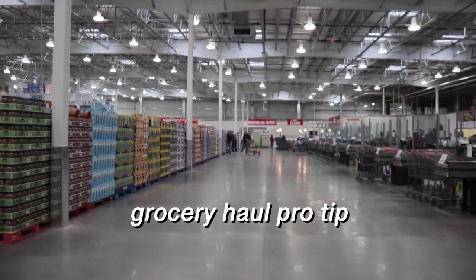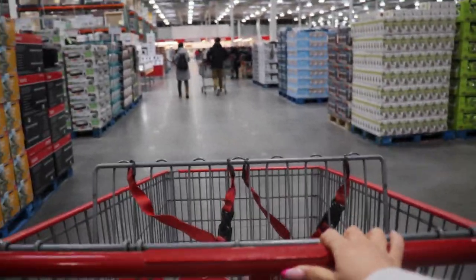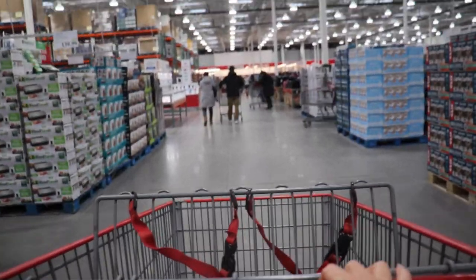Pro tip: get to the grocery store right when they open because it is absolutely quiet and relaxing.